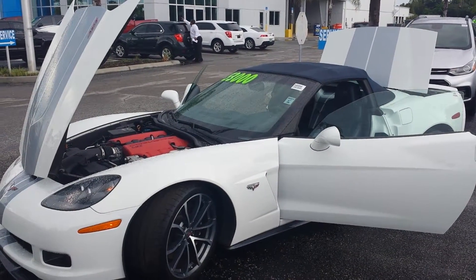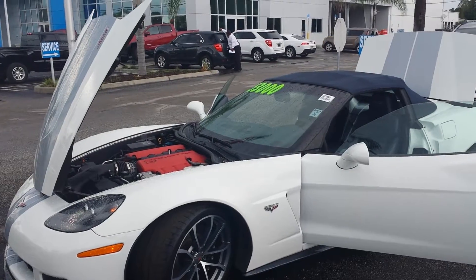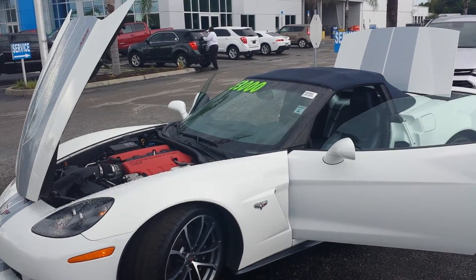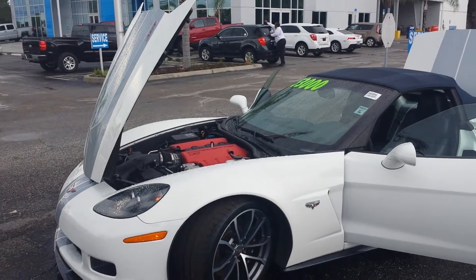Alright, welcome to Castriota Chevrolet over here in beautiful Hudson. My name is Charles. Today we're going to be taking a look at a 2013 Chevrolet Corvette 427 1SC.